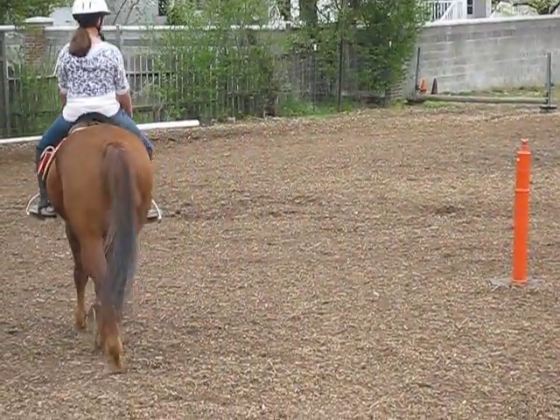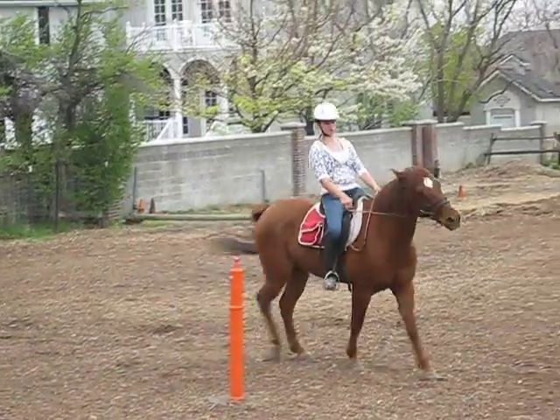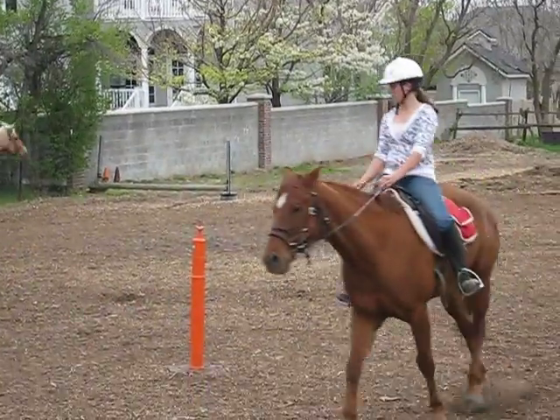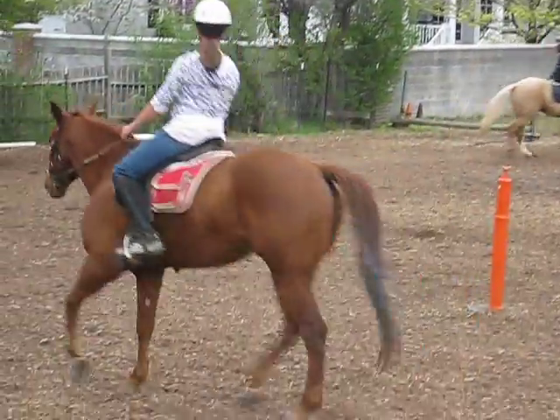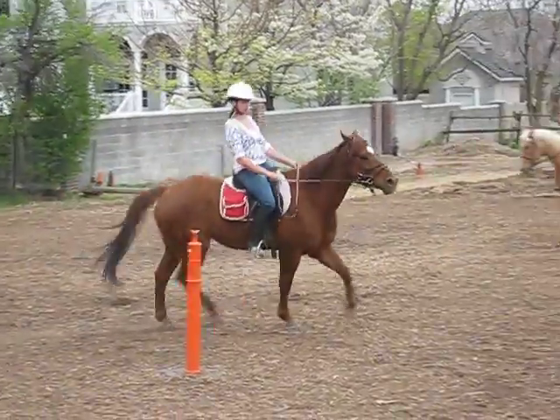I think your circle was nice and small. Trot. He's dragging his feet — use that inside leg. Make him step up underneath himself.